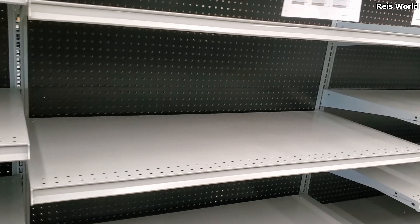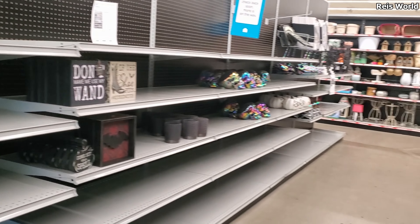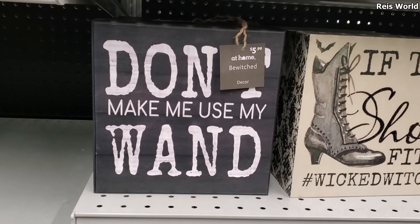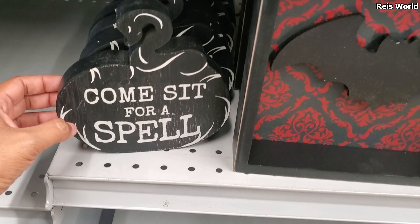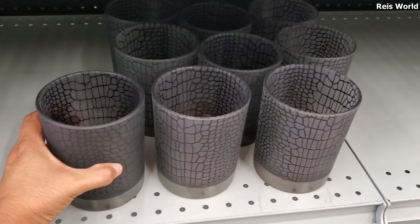They actually moved it. Because normally they never have Halloween or fall right in the front when you walk in — normally it's in the middle. That's $5.99. Come sit for a spell — ooh, that's gonna be $5. You have the bat — these are different. These are $10.